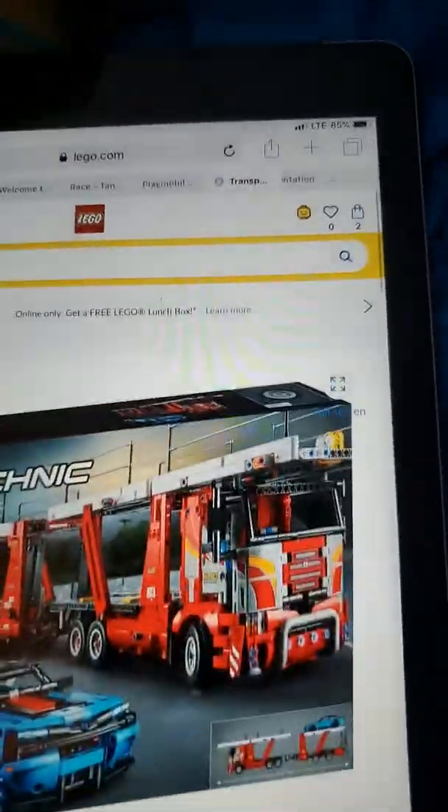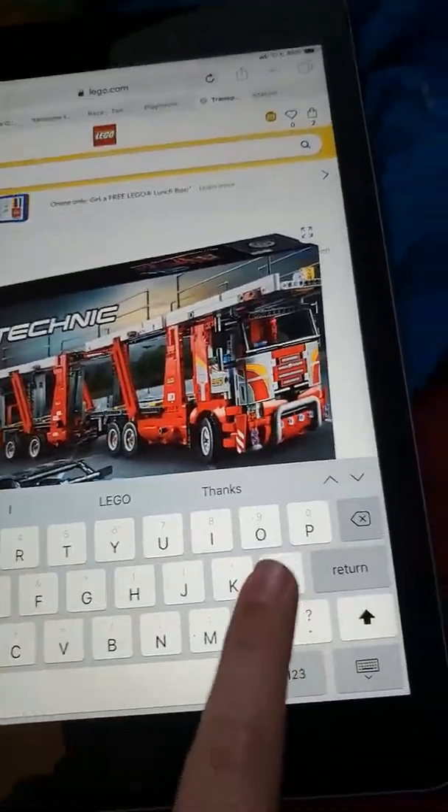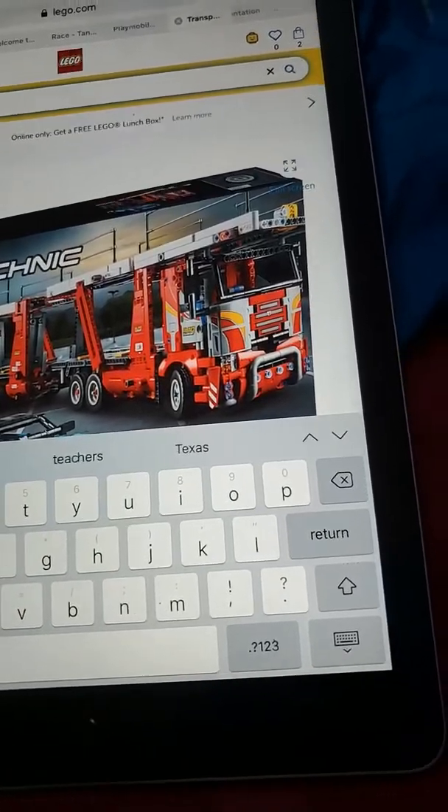Especially this garbage truck. I actually am a fan of LEGO Technic, and it's on LEGO's website.